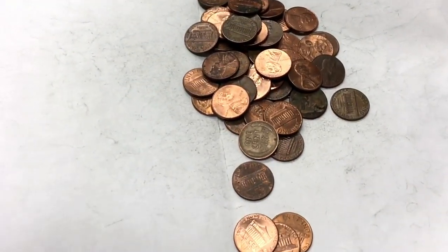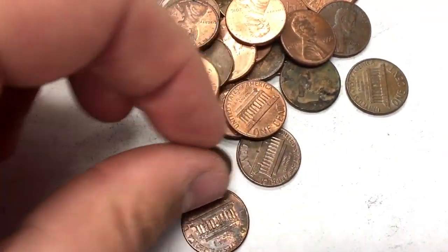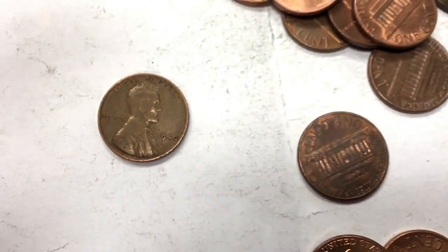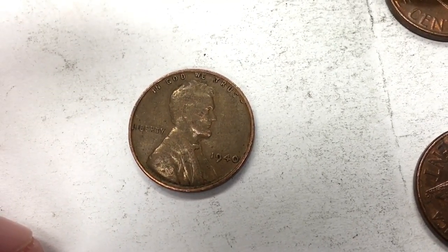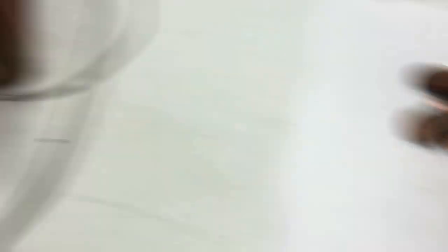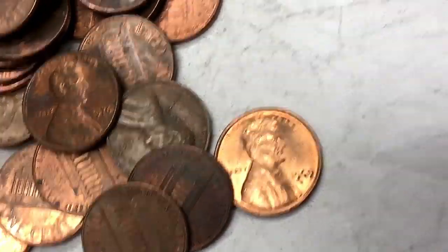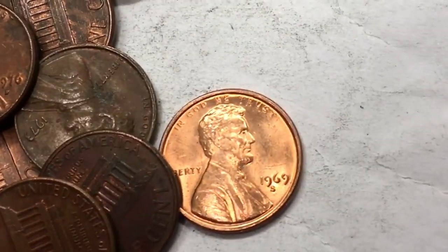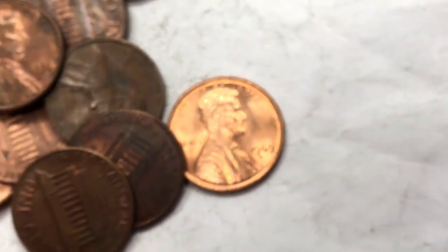About 15 rolls in — whoa, do you see it? 1940 — a 1940 penny right there. Going down to the last few rolls in the last box and I got another S coin. That's definitely a proof — this is the first one I can say for sure. Man, that looks nice. 1969 out of San Francisco. This is great.